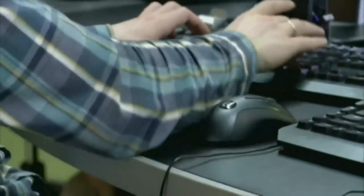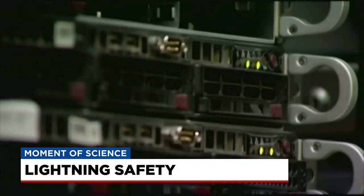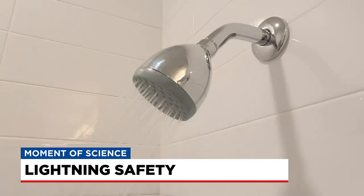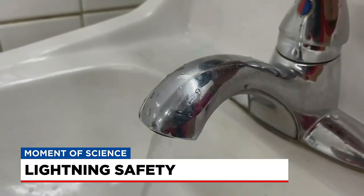Once inside, stay back from windows and avoid direct contact with any corded devices. If your home is struck by lightning, the electric surge could travel through the device and shock you. Metal pipework in your home can also carry the current from a lightning strike, especially when combined with running water and wet skin. So stay out of the shower or bathtub during a storm and avoid the sinks too.